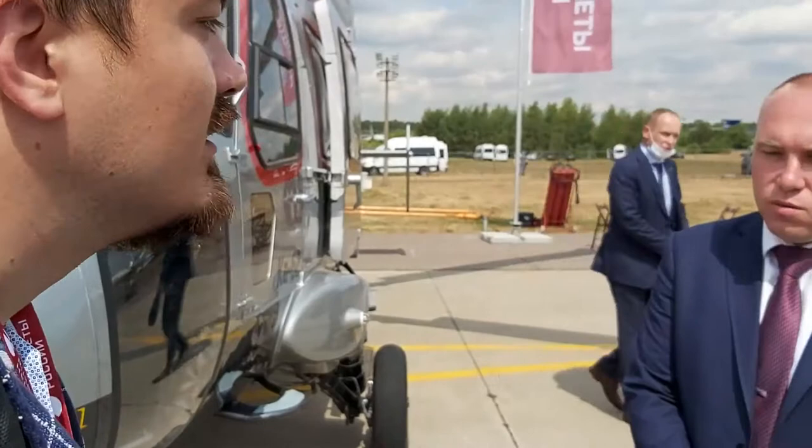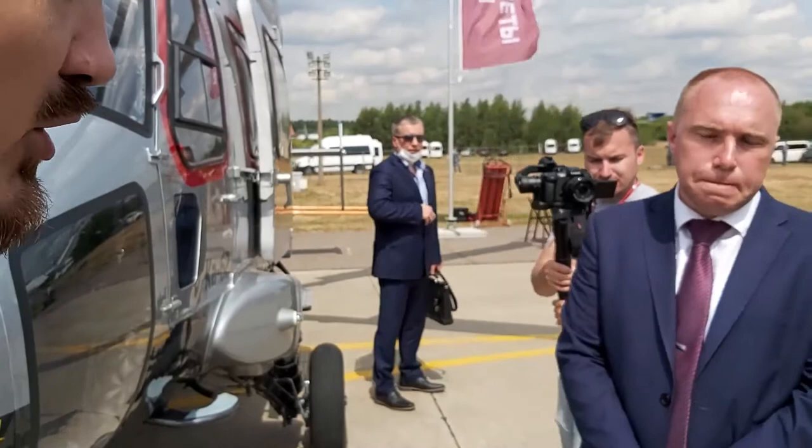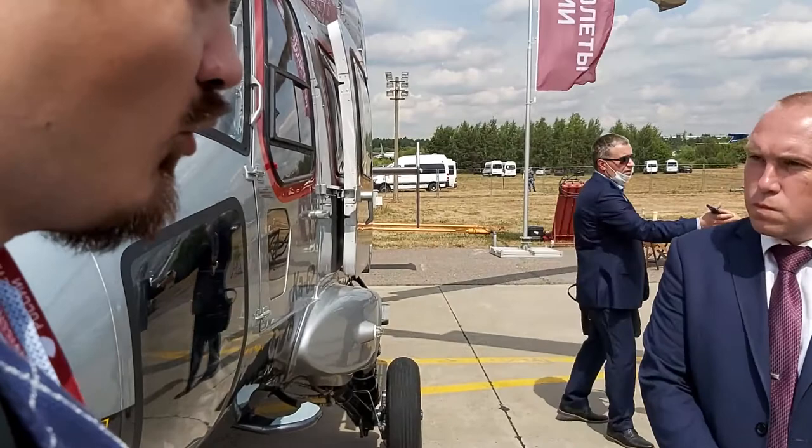The cargo hold of this helicopter is unique and provides us a cutting edge on competitors, because the volume of the cargo cabin is 9.2 cubic meters, which is significantly more than, for example, the AgustaWestland AW139, which is its competitor in terms of class.